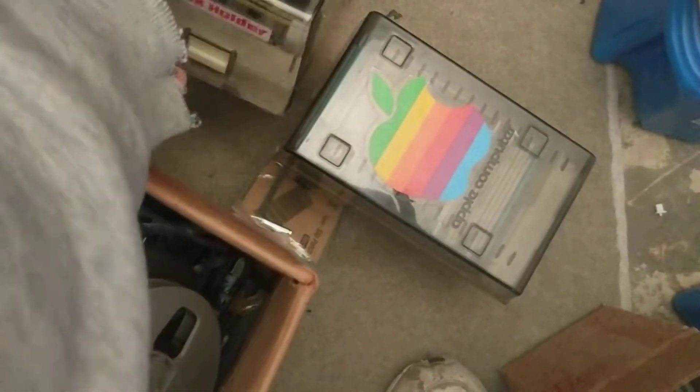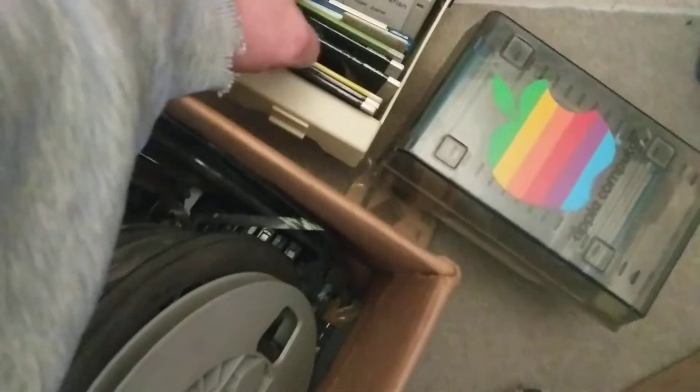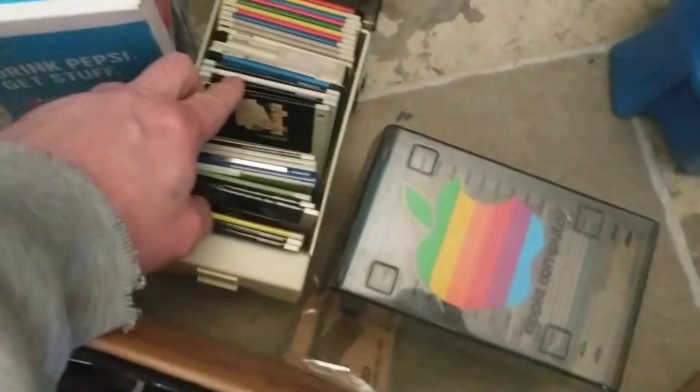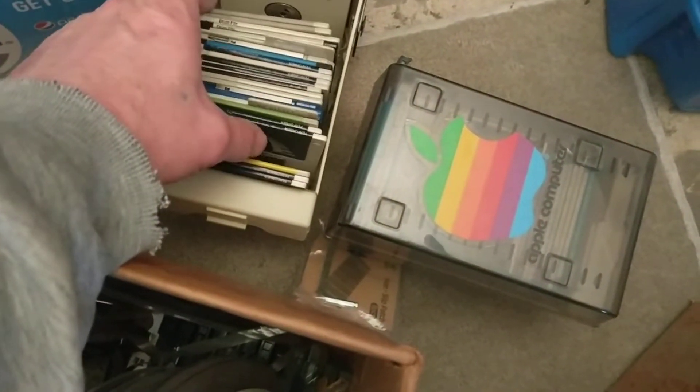I'll pull these floppy disks out and check them to see if there's any original software, which there may be, or it may just be old files like a drum file. Anyway, I thought you guys might find it a little bit interesting.